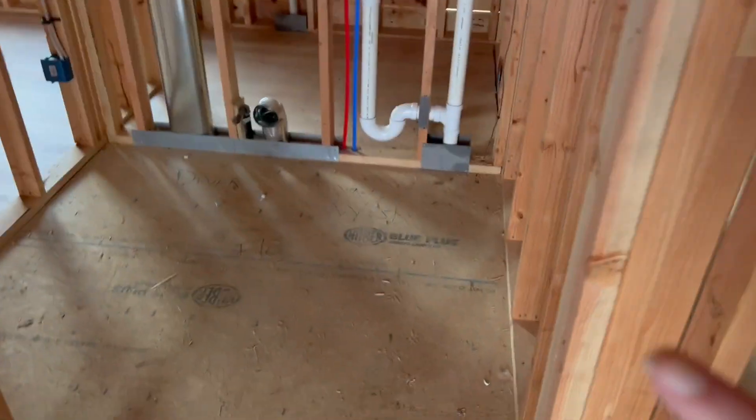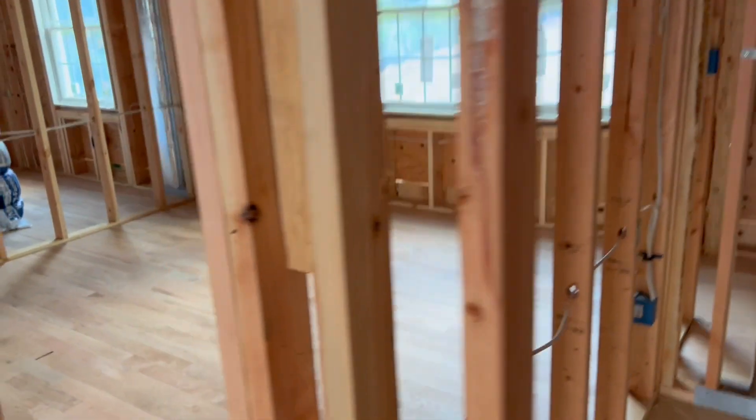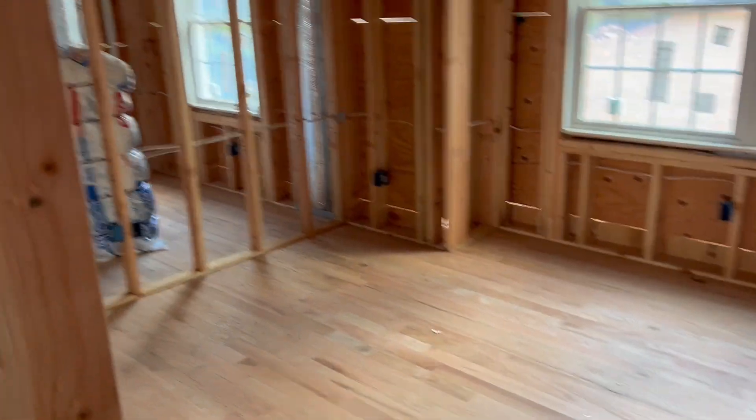This will be the laundry room up here. And then here is the kid's room which will start out being the nursery. It's a nice big room — this is the only one with a big walk-in closet.